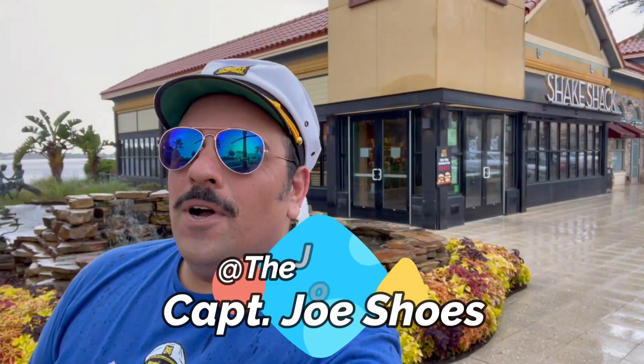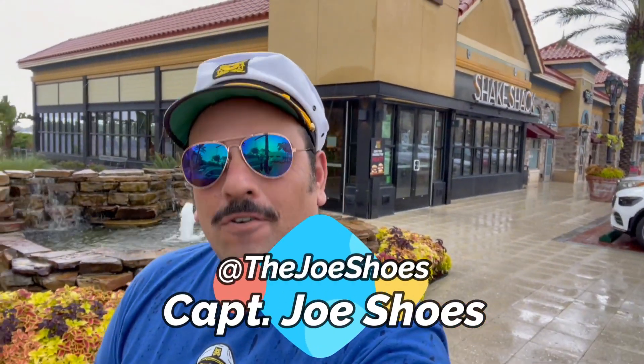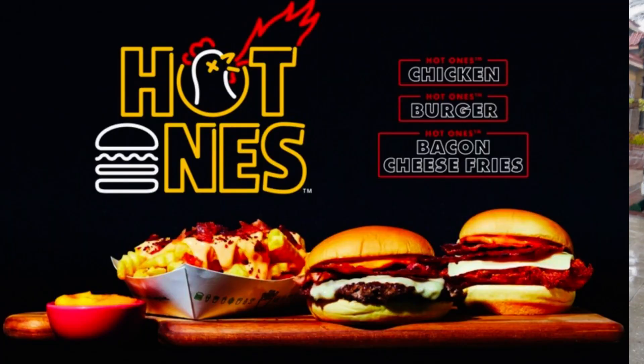What is up everyone, Captain Shoes back for a return trip to Shake Shack. I have braved the stormy seas of Orlando, Florida to get here today — it is pouring right now. We're gonna head inside to try out their new Hot Ones menu. They got a spicy burger, a spicy chicken, and some spicy fries, and we're gonna try everything. Let's head inside, get dry, and eat.